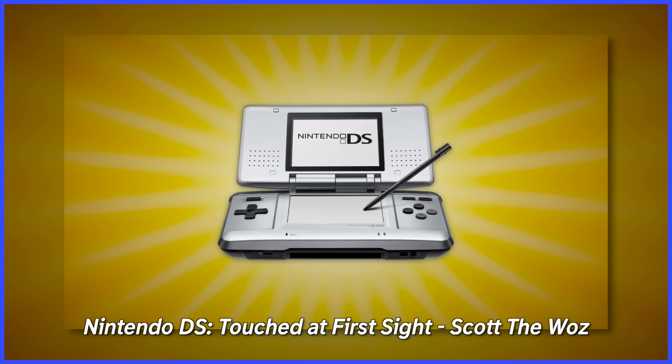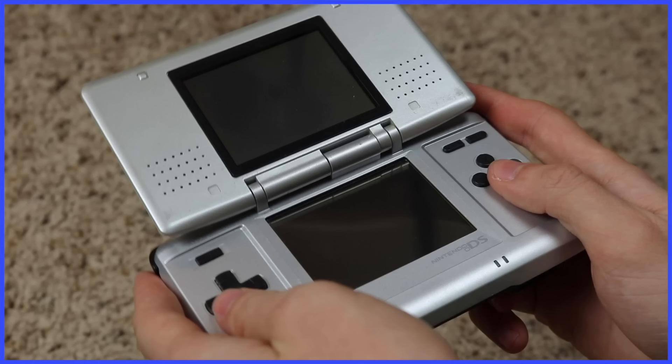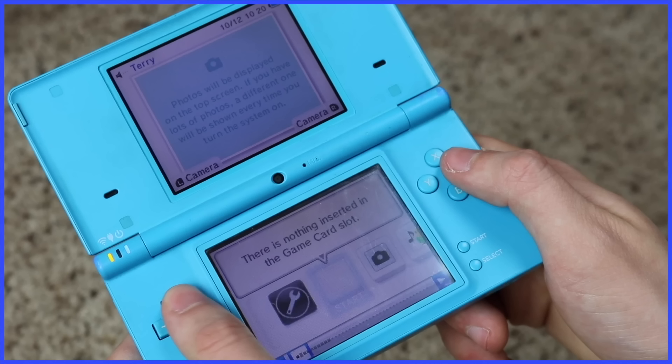I've already talked about the DS line before, so I'll keep it brief. The DSi is pretty good, but they got rid of the Game Boy Advance backwards compatibility, and almost all exclusive features of this console can be accessed by the 3DS, which can play DS games — so what's the point?